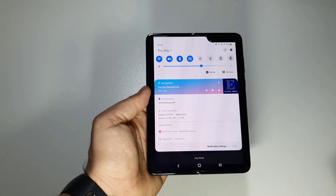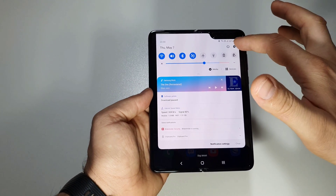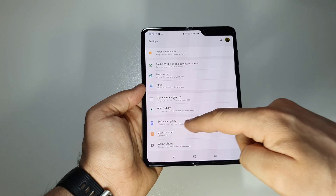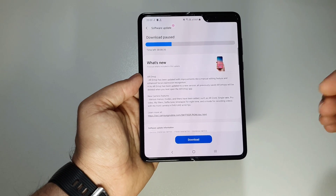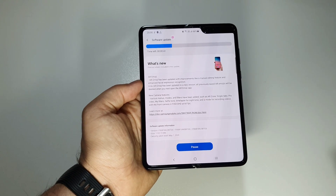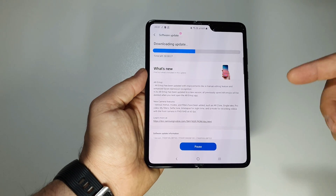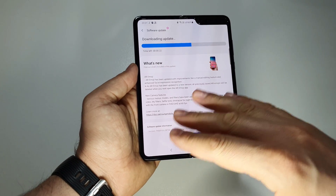If you don't see a notification for the new update, just go into Settings, go to Software Update, then Download and Install. This way you can download it manually. Press download, we'll install it, and we'll see the new changes. It's very interesting — we'll have Single Take, and we'll have 60 frames per second for the front camera.